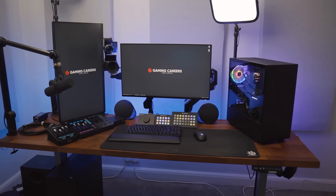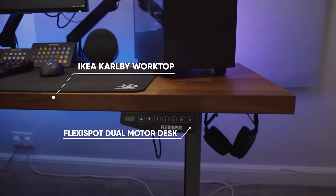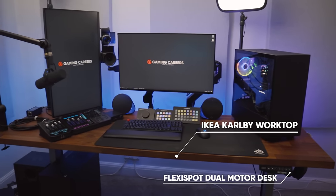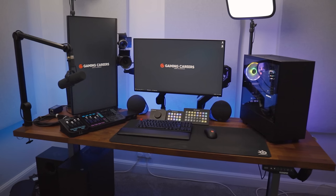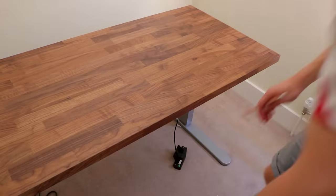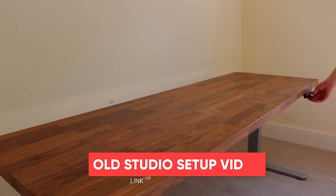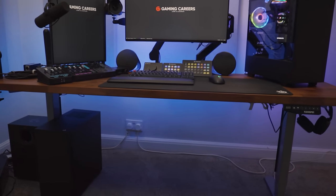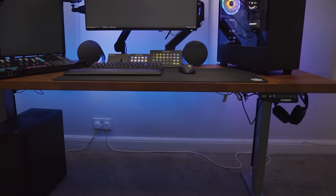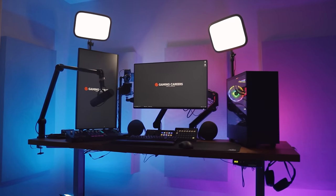Starting with the desk, this is the FlexiSpot dual motor height adjustable desk, and the surface on top is the IKEA Kallax worktop in walnut finish — I think the width of it is 186 centimeters or 74 inches. The long-term Gaming Careers viewers will probably recognize this, and this is one of the long-standing pieces of my setup still being used today. I've had it for over three years, there's no signs of bowing at all in the worktop, and I use this all the time, adjusting from a sitting to a standing position.